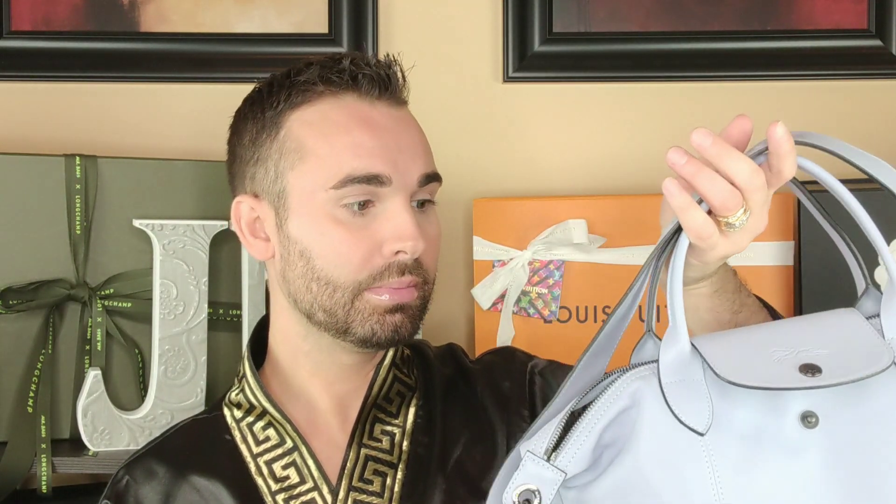Longchamp has their workshops in Morocco, Tunisia, France, and China, but they're all wonderful quality no matter where they come from. Thank you guys so very much for watching — I do appreciate it. Go get yourself one. Until next time, you guys keep it tight. Talk to you later. Bye.